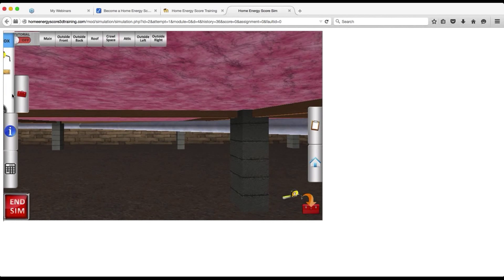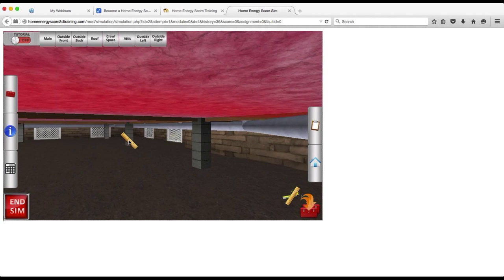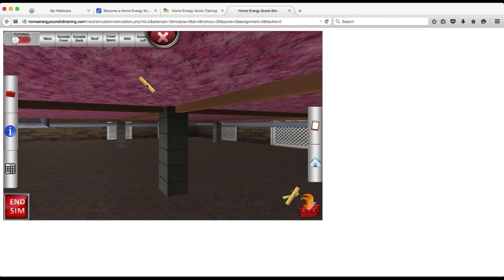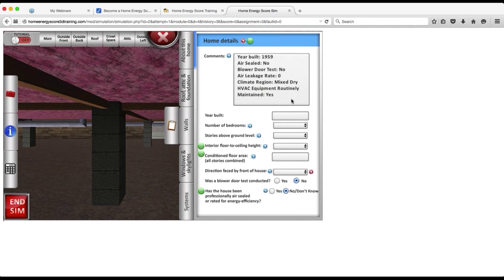You record all this data on a clipboard. For the insulation, I grab my ruler, find the hotspot in the training where the insulation is highlighted in red, and click it. It's a bit dark in the crawl space, but I can see it's seven inches thick. I record that data. For general information, you can get it from your neighbor or the real estate listing — for example, this home was built in 1959. You just enter it: 1959.